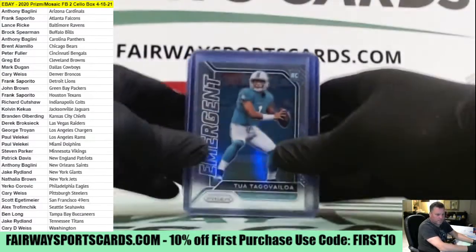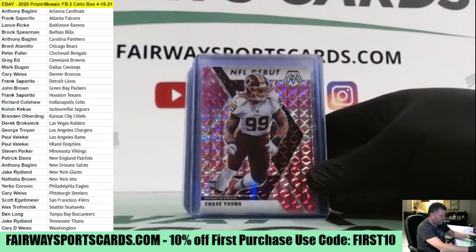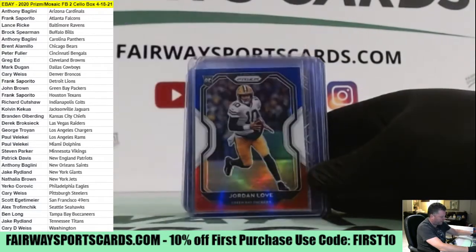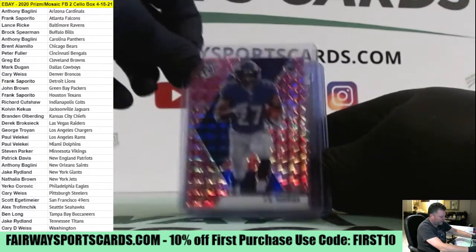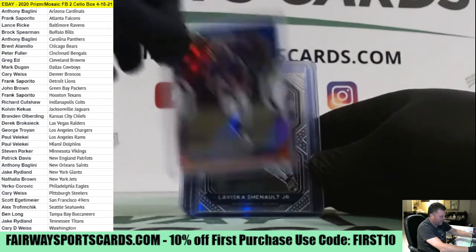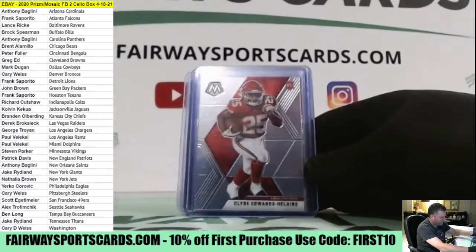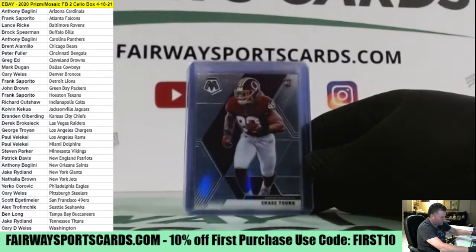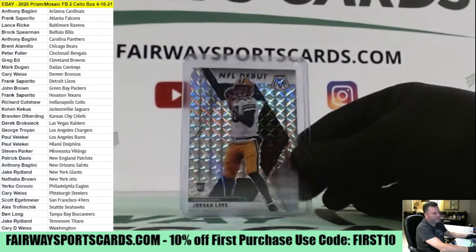Let's do a quick recap. We had Tua Emergent, Jalen Hurts Green Emergent, Jonathan Taylor Red White and Blue, Chase Young Pink, Tua Mosaic, rookie auto Keyshawn Vaughn Tampa Bay, McFarlane Green for the Steelers, Jordan Love Red White and Blue, Chase Claypool, AJ Dillon, J.K. Dobbins Ravens Pink, Jerry Jeudy Pink, Tom Brady Green, C.D. Lamb, J.K. Dobbins Red White and Blue, Chenault Jr., McFarlane Jr., Jalen Hurts Mosaic, Cam Akers Pink, Edwards-Helaire, Patrick Mahomes Silver, C.D. Lamb, Joe Burrow, Chase Young, Jerry Jeudy Silver, Duvernay Green, Keyshawn Vaughn Pink, and Jordan Love Silver Mosaic.